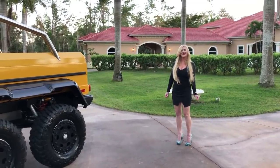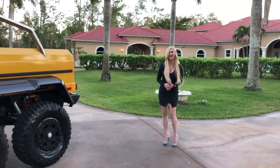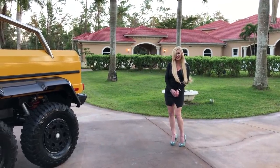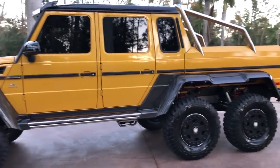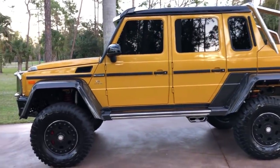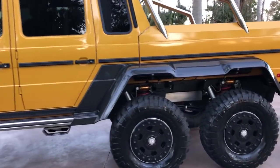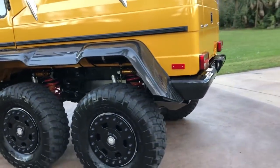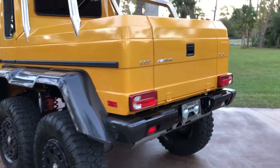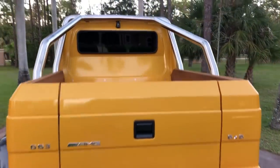Hey guys, good evening. Marianne with Auto House of Naples, and I'm so excited tonight because she's finally arrived. I felt like she would never get here. I have the ultimate monster truck for you guys. I have been long awaiting her arrival, and of course it is the 2016 Mercedes-Benz AMG G63 6x6, which means six-wheel drive.